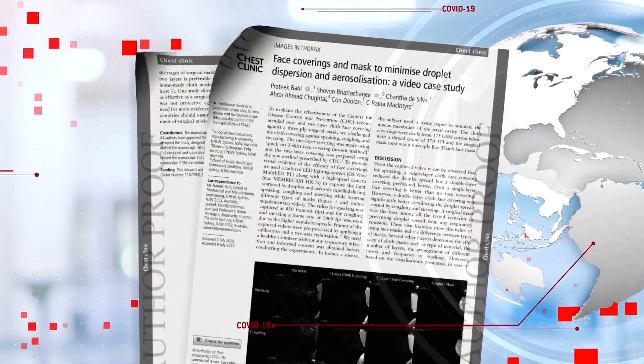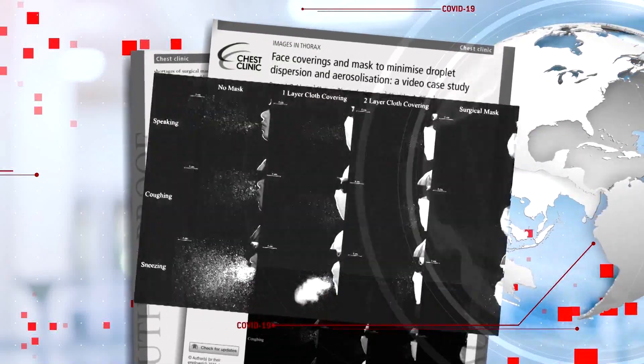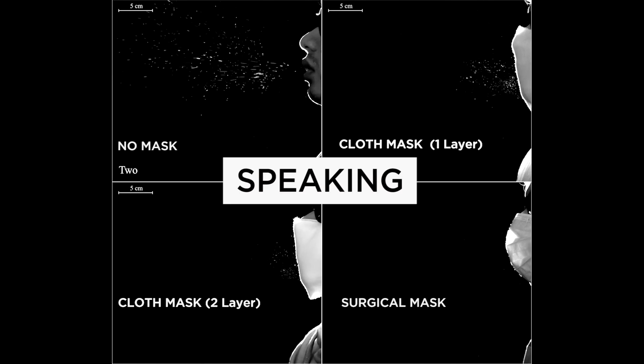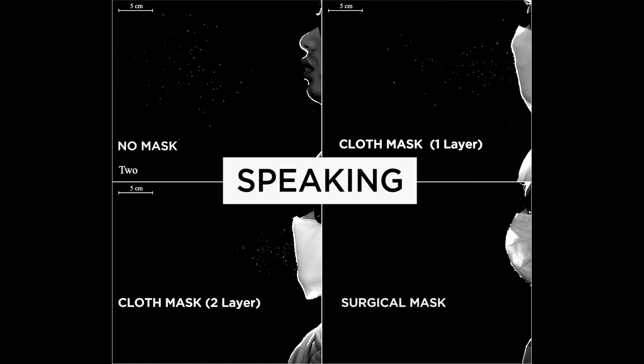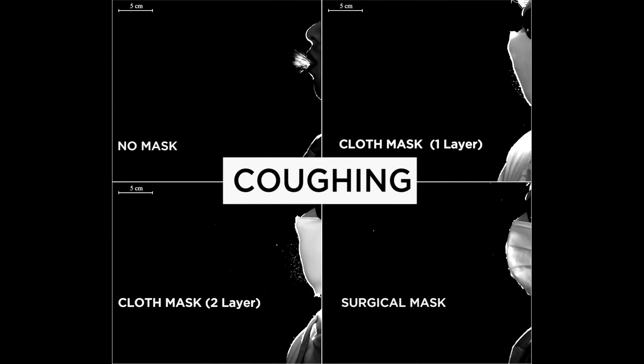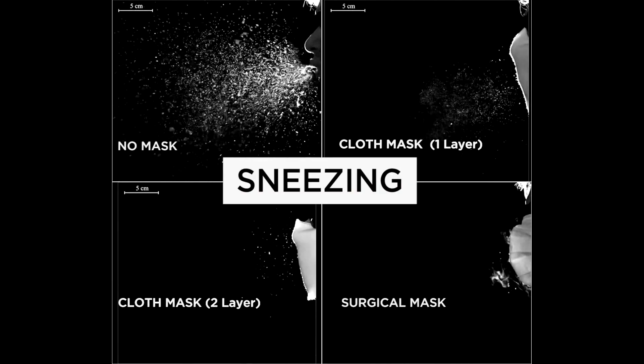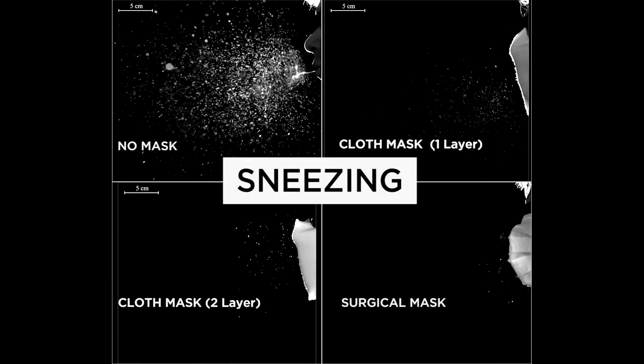They showed that two layers is much better than one layer and one layer is much better than nothing. Researchers in Australia used a light system and high-speed camera for the study. In these visualizations you can see the airborne droplets produced by healthy people speaking, coughing, and sneezing while wearing no mask, a one-layer covering, a two-layer covering, and a three-ply surgical mask.